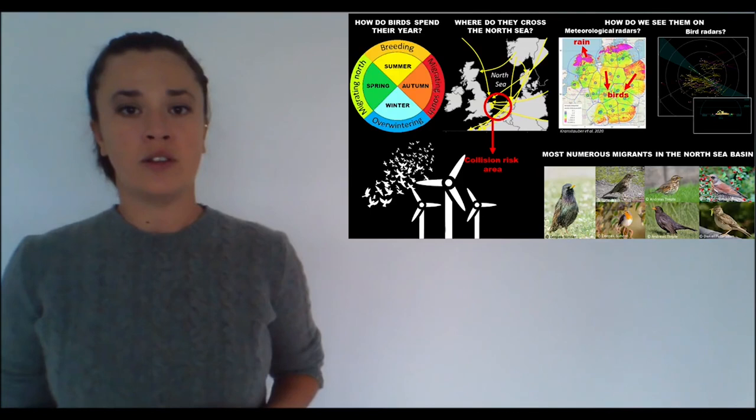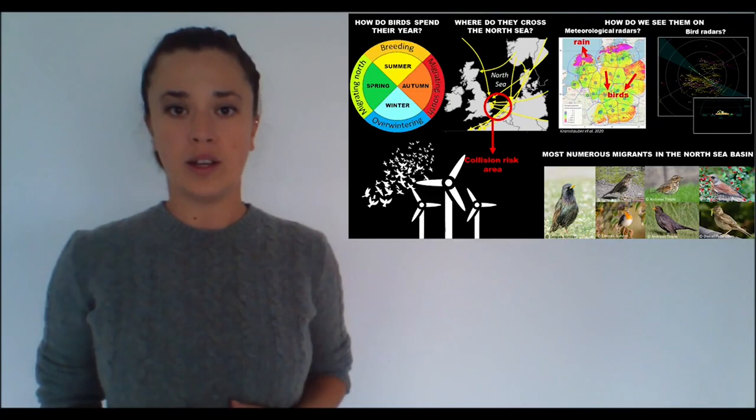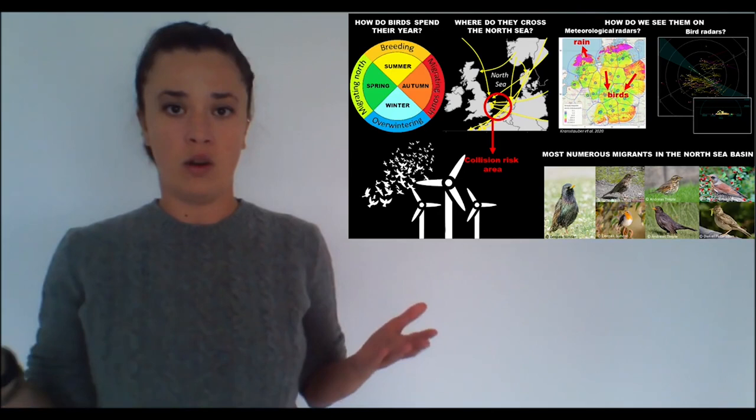Luckily, we can do this with radars. Meteorological radars are used to collect weather data, but that's not the only thing that they can do. The same way they pick up reflections from rain in a cloud, they also pick up reflections from water content in a bird's body. Based on characteristics of these reflections, we can distinguish between birds and weather.